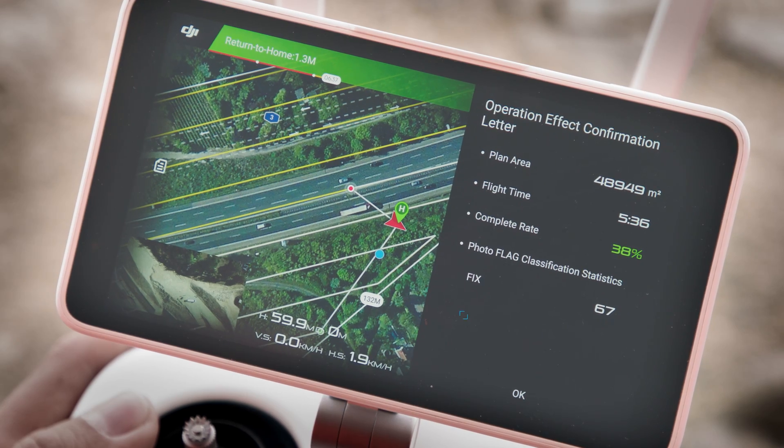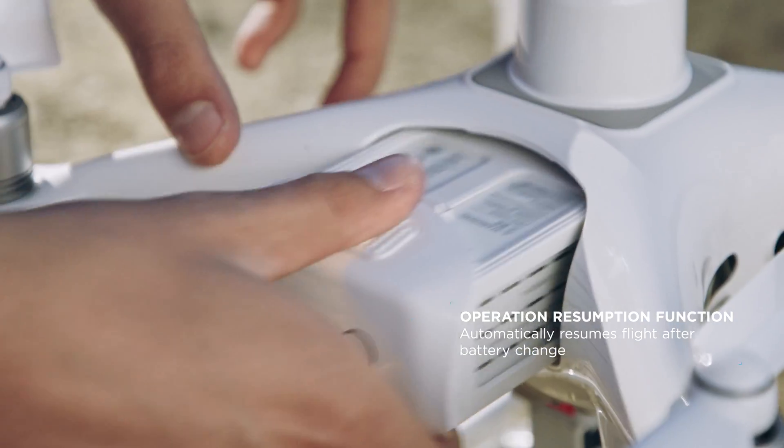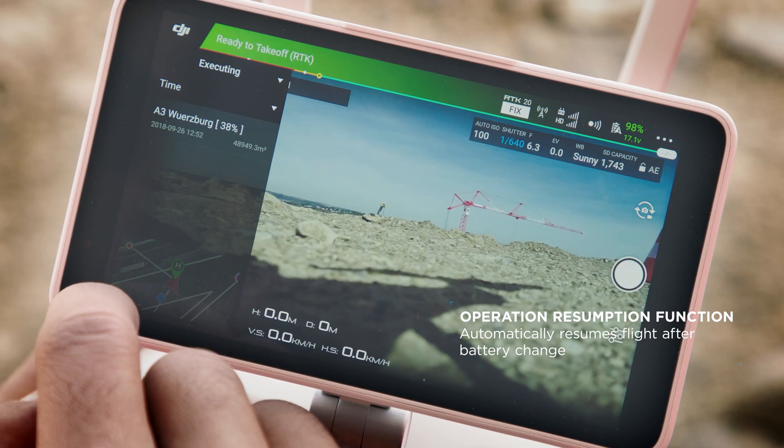If the area is too large to map on a single battery charge, the Phantom 4 RTK will automatically resume the mission at the same point after the battery has been replaced.